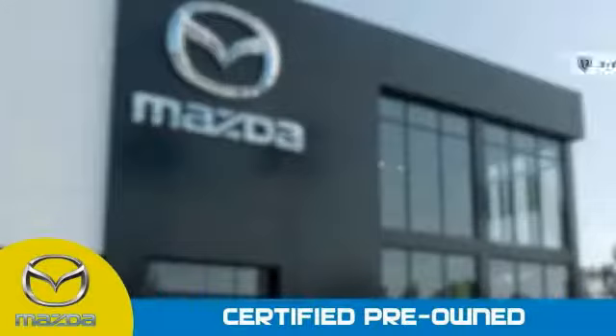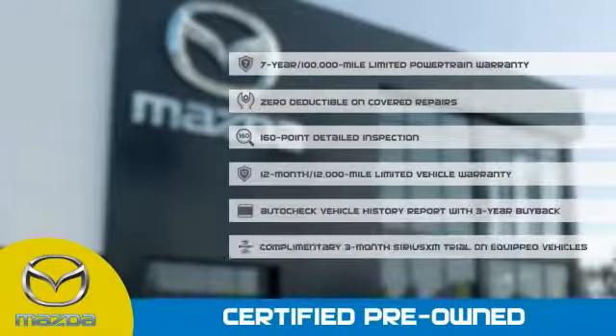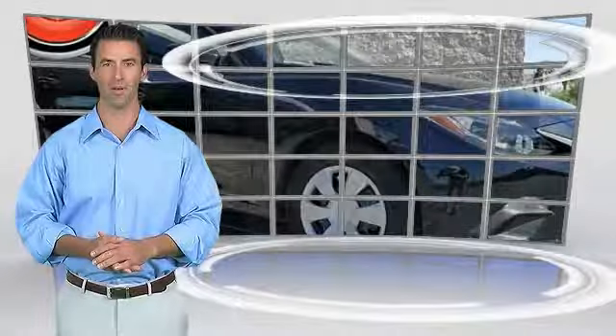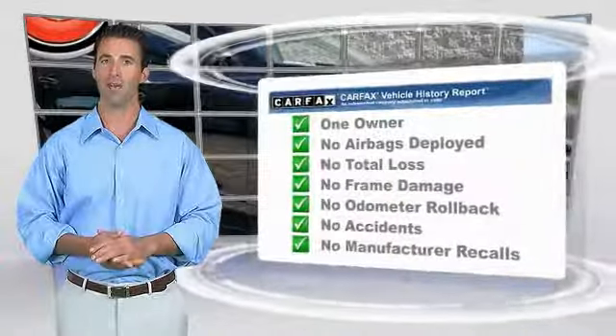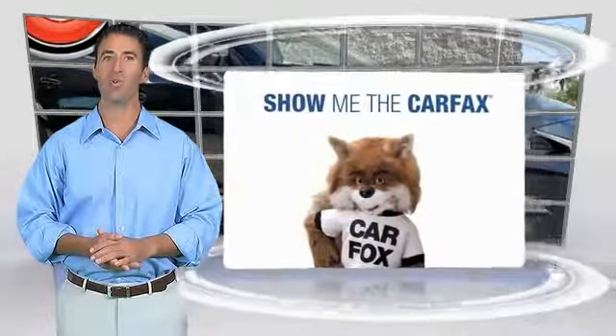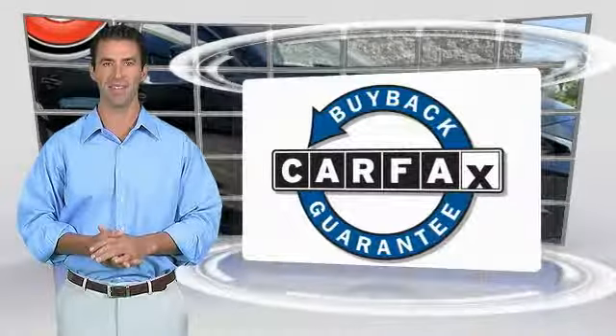Stop into your local Mazda dealer today and ask about Mazda's fantastic Certified Pre-Owned program. This is a one-owner vehicle with the Carfax Vehicle History Report. Be sure to find a complimentary copy of this report online or contact the dealership. This vehicle qualifies for the Carfax Buy Back Guarantee.